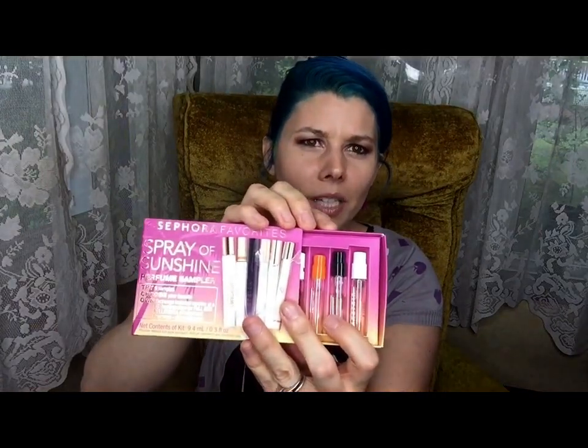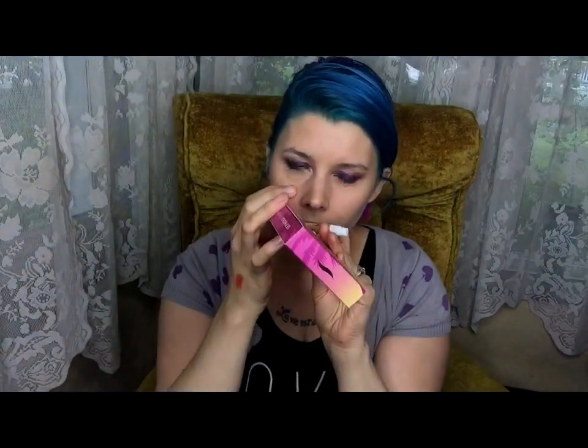The last thing I actually bought is the Sephora Favorites Spray of Sunshine Perfume Sampler — their summer sampler. You get six samples in here. They're okay sizes, but my only beef is that the actual bottles aren't full. These are: Chloe in Love Story, Elizabeth and James in Nirvana White, Giorgio Armani in Si, Marc Jacobs in Daisy Dream, Stella McCartney in Stella, and Tory Burch in Tory Burch. All sizes are between one and a half to two milliliters.